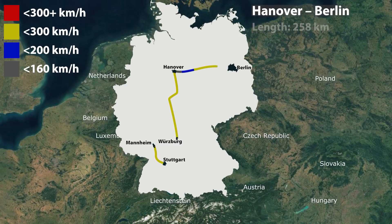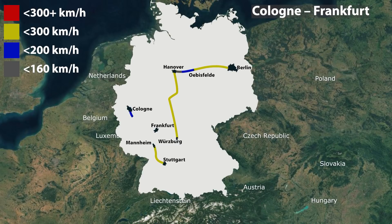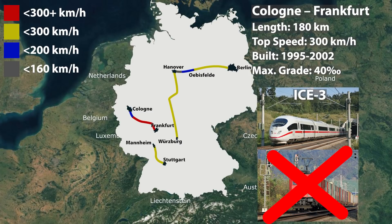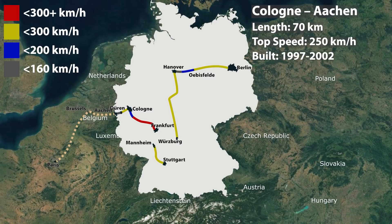The Hannover-Berlin high-speed railway line, 258 km in length, includes a new line on about 58% of the route between Oebisfelde and Berlin Spandau for speeds up to 250 km per hour, while on other segments it was upgraded for speeds up to 200 and 160 km per hour. The Cologne-Frankfurt line is a completely new line, 180 km in length, constructed for speeds up to 300 km per hour between 1995 and 2002. The Cologne-Aachen high-speed rail line is the German part of the Trans-European Transport Networks high-speed line Paris-Brussels-Cologne, improved for speeds up to 250 km per hour in the period from 1997 to 2002.